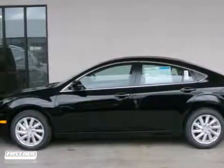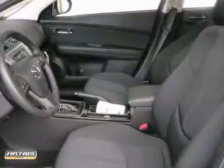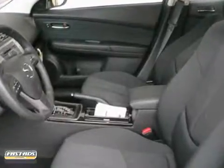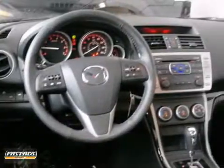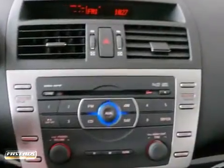Here's a 2011 Mazda 6. A multi-function steering wheel, power mirrors, child seat anchors, a split folding rear seat back, and child safety locks all come standard in this premium, top-rated sedan.